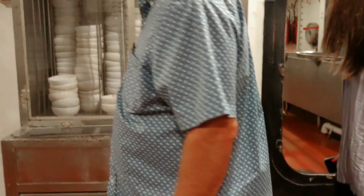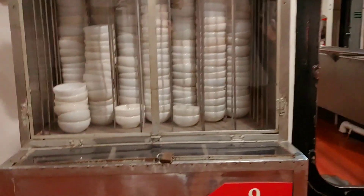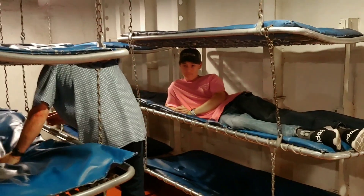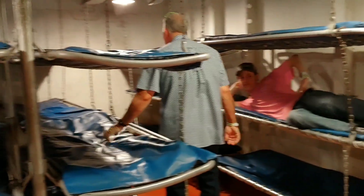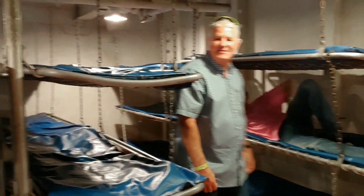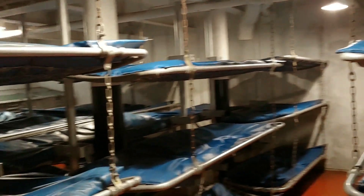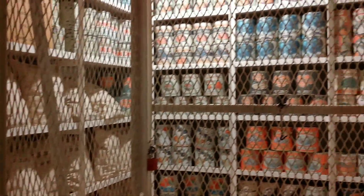Y'all, the battleship has a pantry. Just like the homestead, it has a very well-stocked pantry. And I'm going to show it to you in just a second. Ta-da! Here it is! Look at it! Is this not amazing?